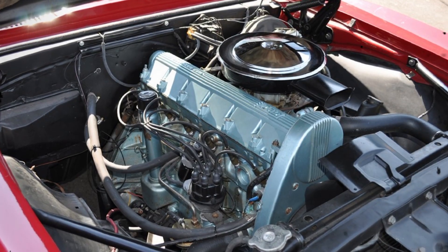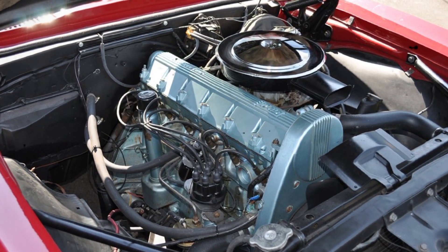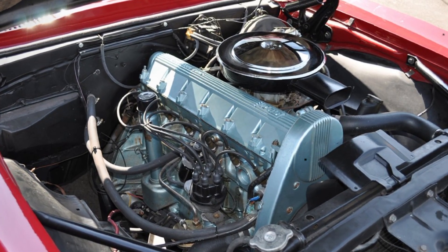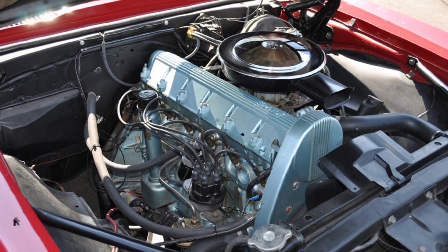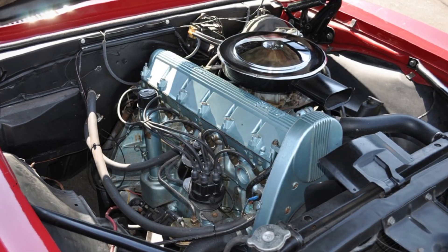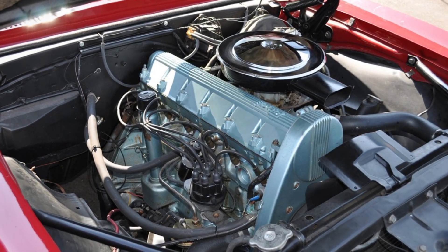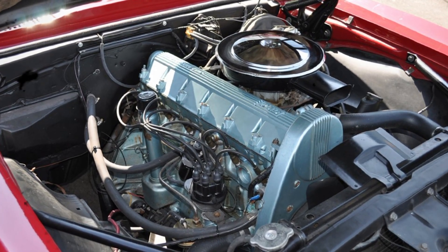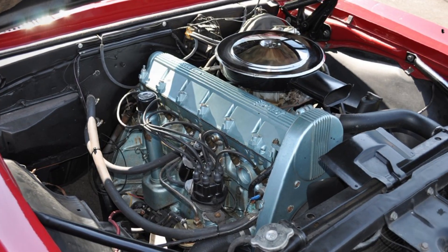Those numbers might not sound impressive today, but back in the late 1960s, that was quick for a six-cylinder midsize car. It held its own against entry-level V8 Mustangs and Camaros, and did so with better balance, improved fuel economy, and more sophisticated engineering. The inline-six sat farther back in the chassis than a typical V8, giving the Tempest and LeMans better weight distribution. Road & Track magazine praised the engine's smoothness and refinement, though they also noted the car's overall heft — at about 3,400 pounds, the Tempest wasn't exactly lightweight.